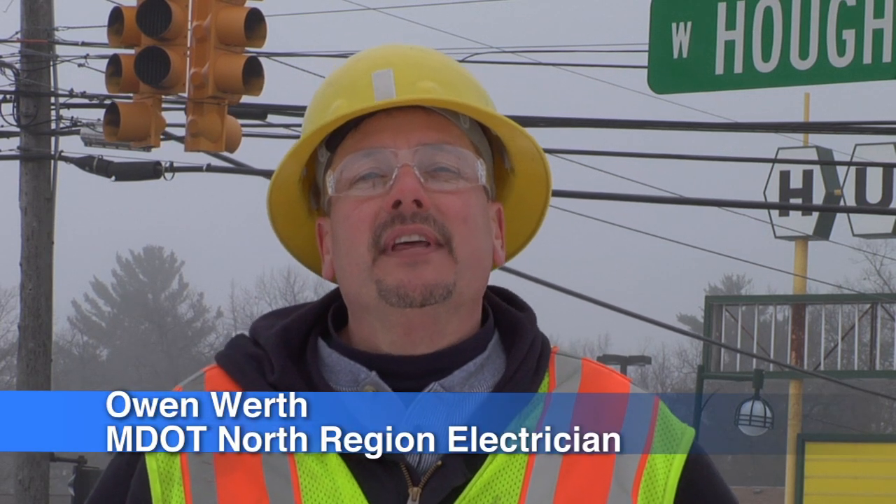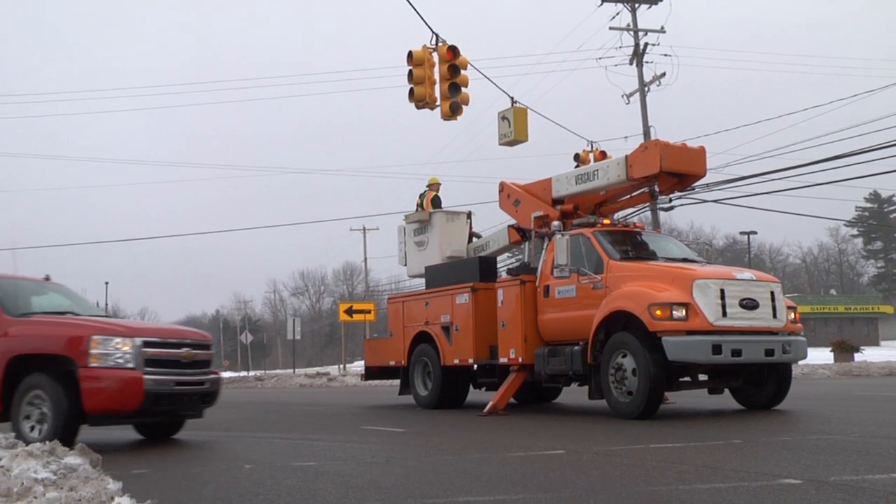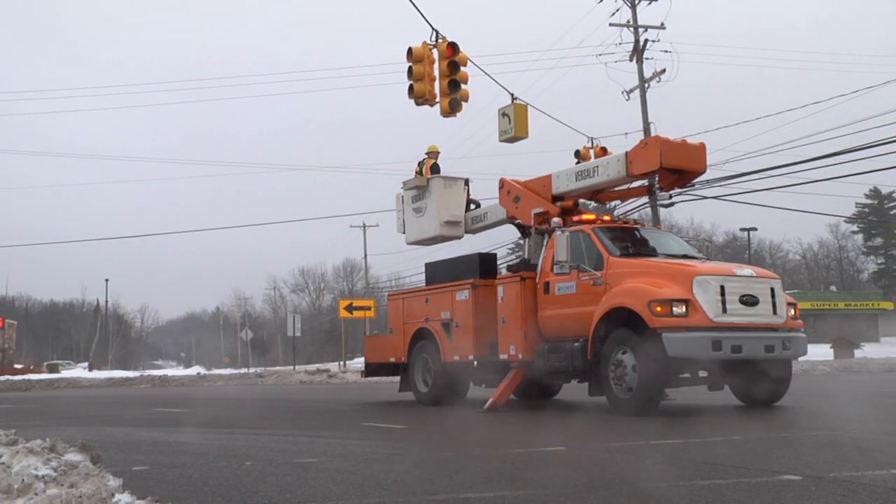Hello, my name is Owen Wirth. I am a North Region electrician here with MDOT. My primary responsibilities are to maintain the traffic signals in the North Region.